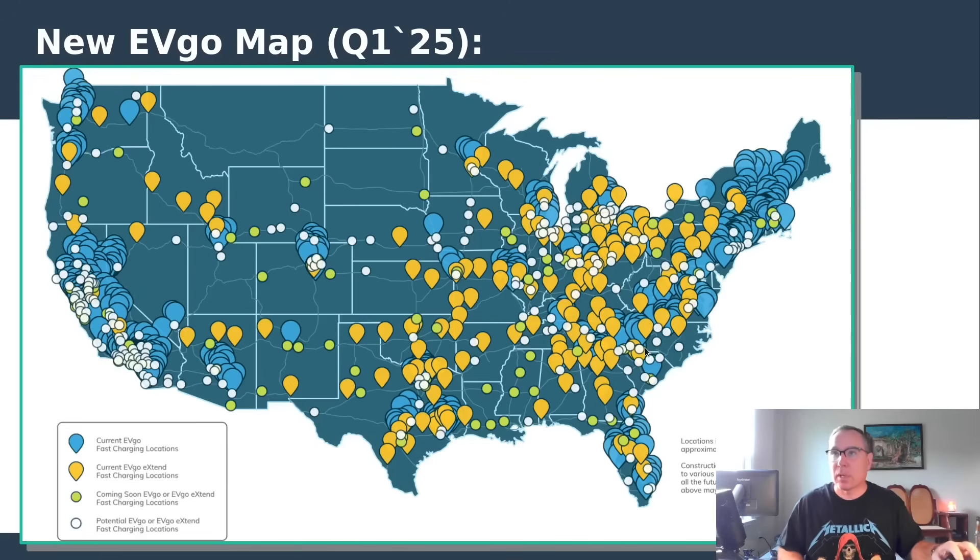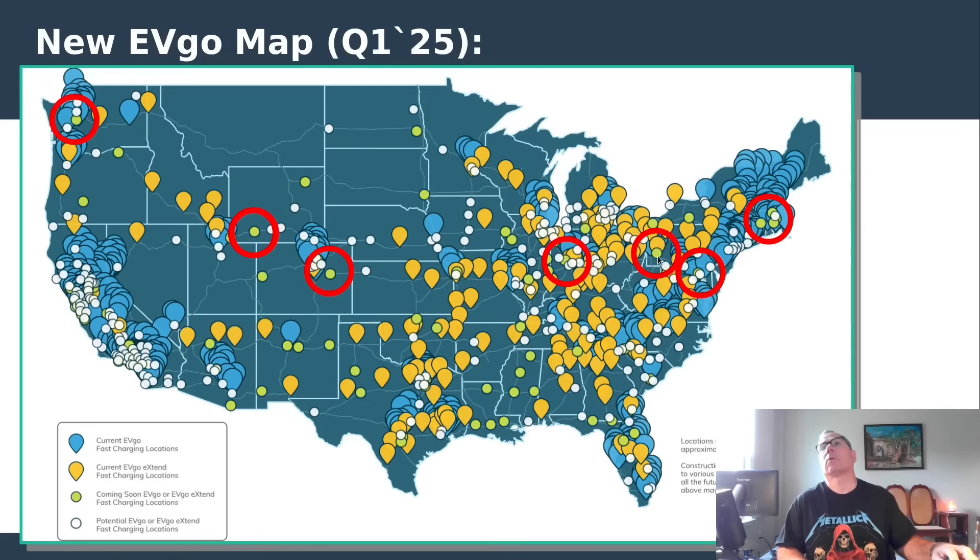Here are the new EVgo maps — I won't spend too much time on this since I covered it last time. The green circle is Limon, Colorado, which is now open — that's the PIP I mentioned on the previous slide. There are a couple of other open ones I'm still identifying. There's one in Pennsylvania south of Pittsburgh, and one in Louisiana with a PIP missing on the next slide — all to be expected.